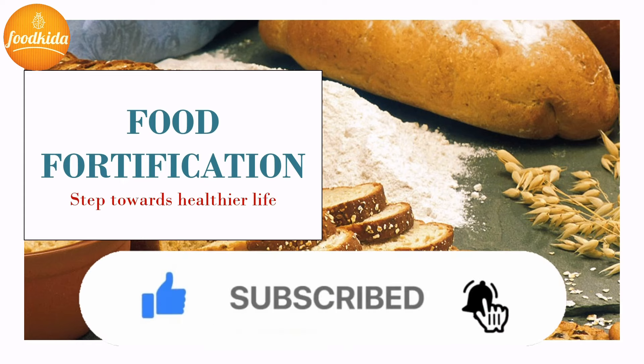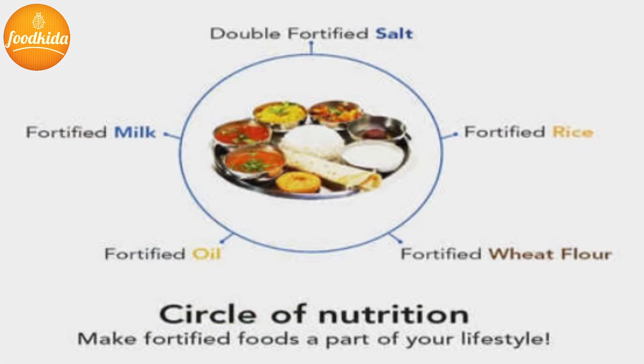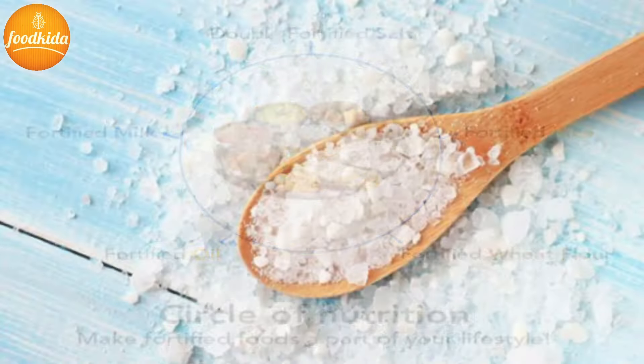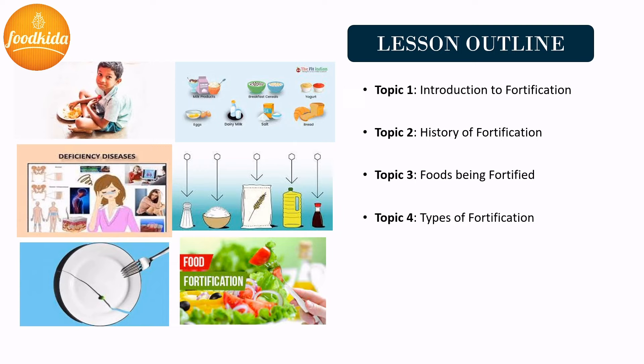We have known about a lot of foods which deliver nutrients in natural form, and there are a number of processed foods from which some nutrients are lost because they are treated at high temperatures during processing. That is why some foods are being fortified — for example, salt, which we have been consuming for many years. In this video we will talk about the introduction of food fortification, why there is a need for fortification, history of fortification, foods that are being fortified, types of fortification, and lastly the fortification process of rice, wheat, milk, edible oil, and salt.